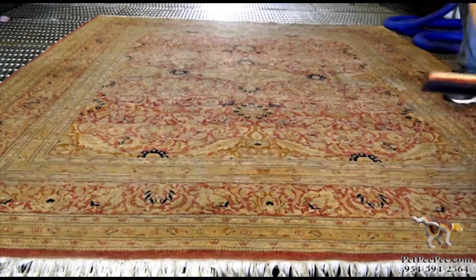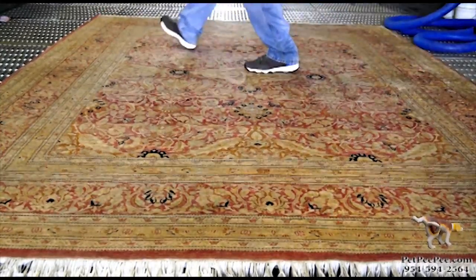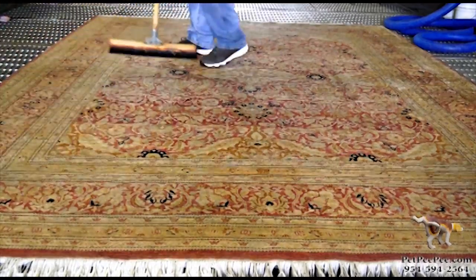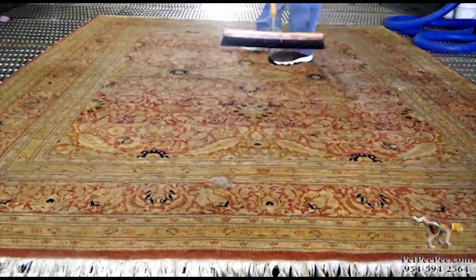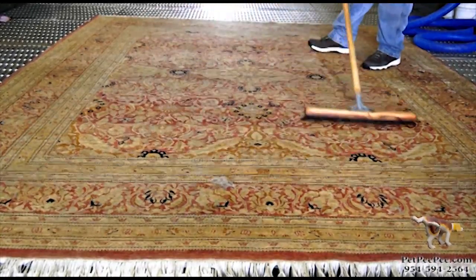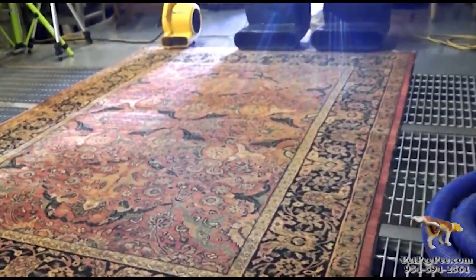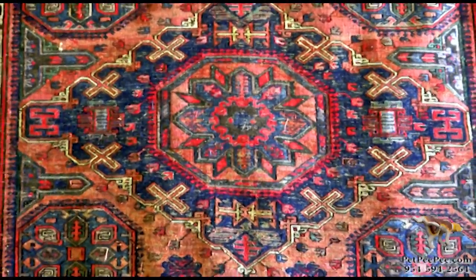Each rug is washed with approximately 2,000 to 4,000 gallons of Dead Sea minerals. When I complete the job, everything is done by hand. I brush the rug for at least 10 to 15 minutes — basically my exercise for the day. And all the hair and dust will be pulled out. I dry the rug flat so the color will never run.